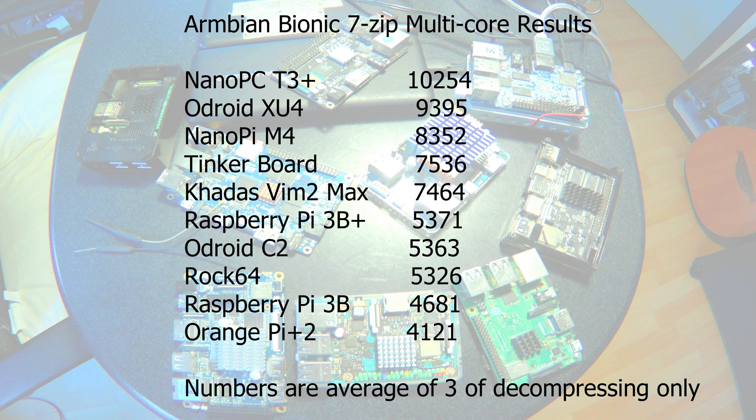Here are the 7-zip multicore results. I'm only using the decompression numbers because this uses more of the CPU than compression. Again the Nanopi CT3 Plus is the fastest, then the Odroid XU4, Nanopi M4, Tinkerboard, Khadas Vim 2 Max, Raspberry Pi 3B Plus, Odroid C2, ROK64, Raspberry Pi 3B, and the Orange Pi Plus 2. The 64-bit systems are in the same order as with CPUminer, but here the 32-bit systems do a little bit better than 64-bit systems.